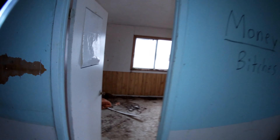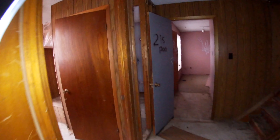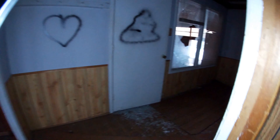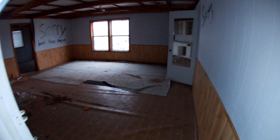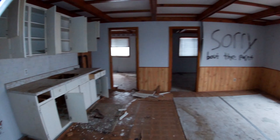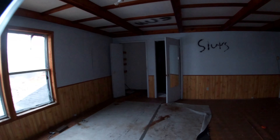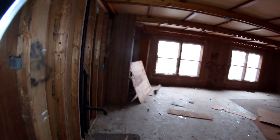Water. In terms of vandalism, this place has a little bit of colorful graffiti, but other than that it's not in the worst shape. This is a cool room.